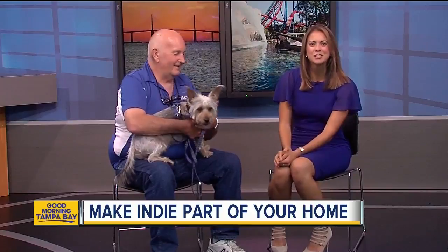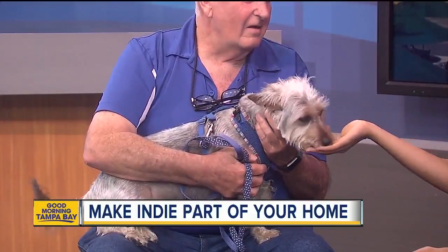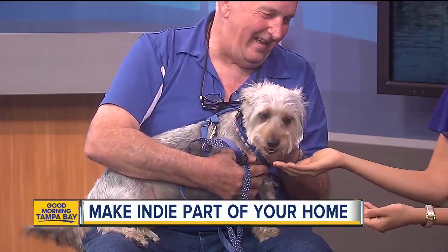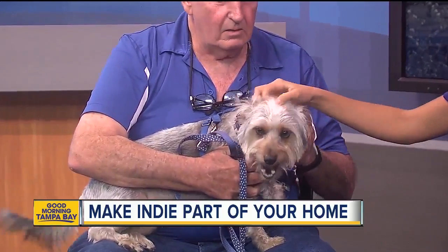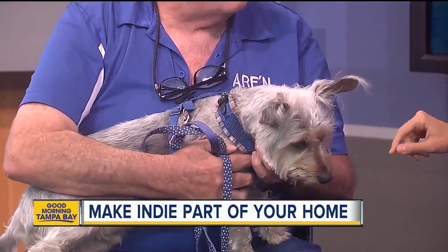Welcome back to today's Rescues in Action. This morning we have Dave with ARFIN and this cute little guy who's just so happy. Tell us about who this is. Well, this is Indy — not all the treats! Indy likes treats, he's very treat-oriented. Indy's a year old and he's a terrier mix, and I think he has a little bit of Yorkie in him because if you look at his ears, they're extra long, and that's the sign.